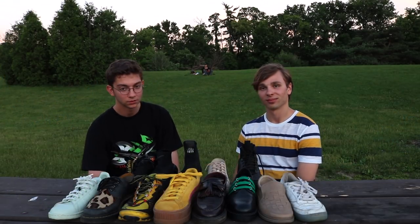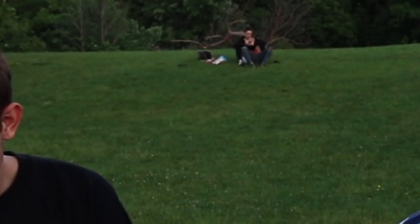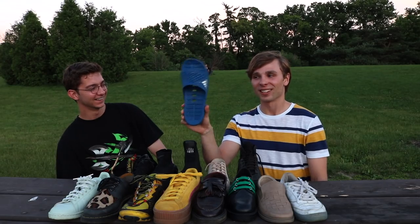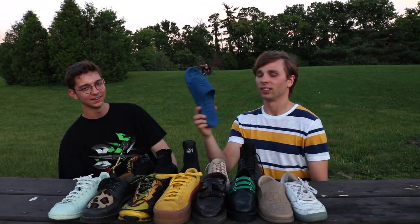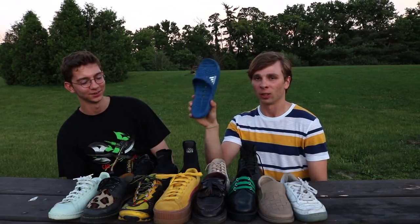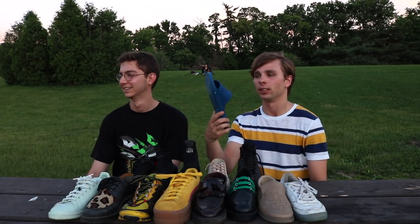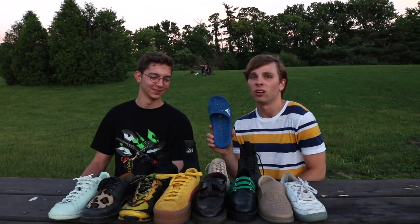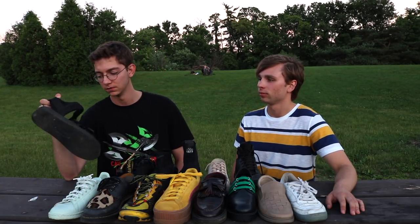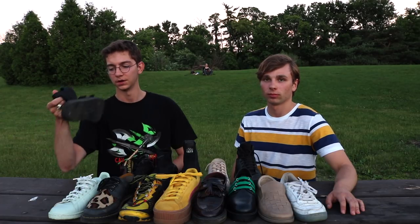What shoes are you wearing now? I'm wearing a pair of Adidas slides I purchased from Winners. The paint on them is not intentional — I was painting while wearing them. And I'm wearing these really beat-up Sweetcokes — Kissy V's I believe is the name.